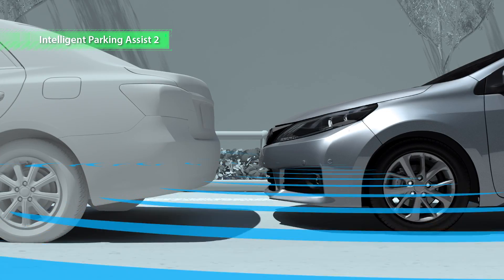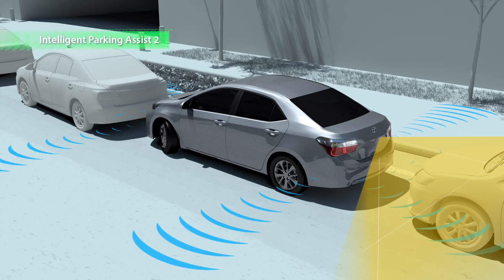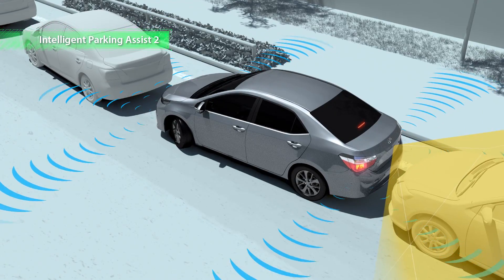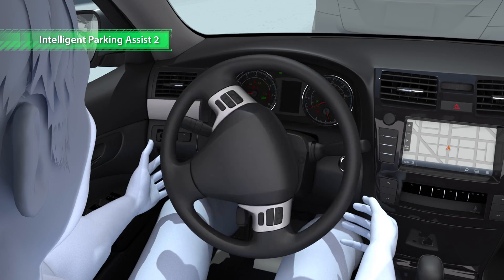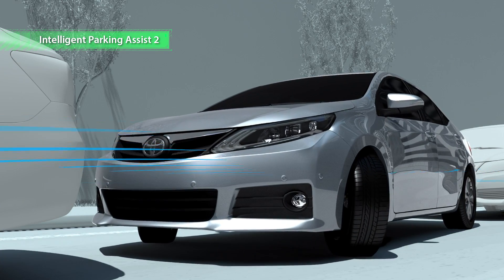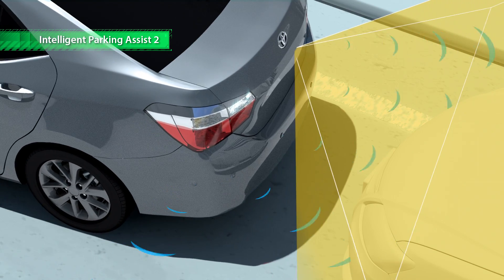Intelligent Parking Assist 2 helps drivers with parallel parking and enables smooth departure from parallel parking positions by automatically steering the vehicle out if there is limited space in front and behind, and if there is a risk of hitting other vehicles.